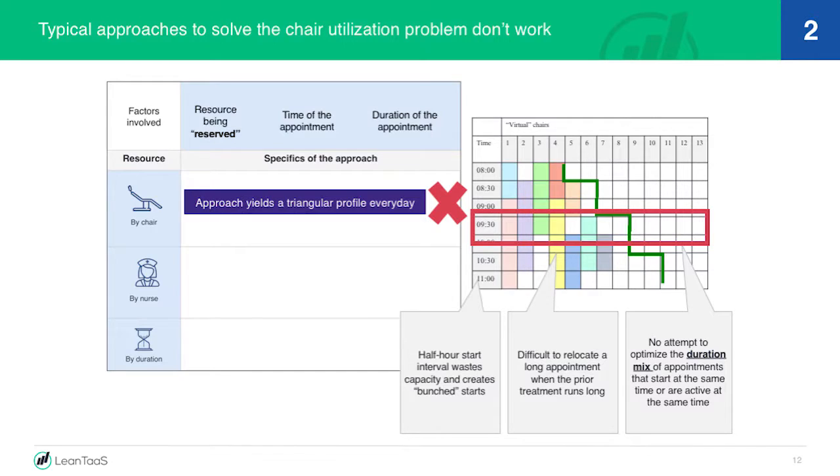A second approach many people take is to balance by nurse — make sure each nurse has roughly the same workload. The difficulty is it doesn't work either, because when you balance it out you're assuming everything will start and end on time. When it doesn't, the nurse counting on a 30-minute gap between patients now has a 3-minute gap and it won't work. When a patient runs late, you're interfering with the nurse's ability to wrap up patient one and pick up patient two. And while the balancing looked right on average, hour to hour some nurses are crazy busy and some are less busy. Averaging math doesn't work.